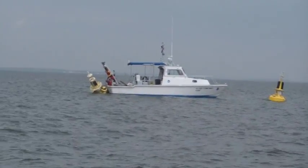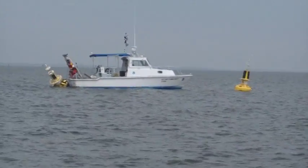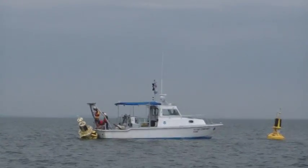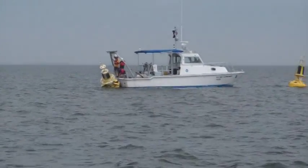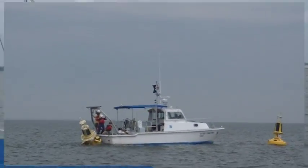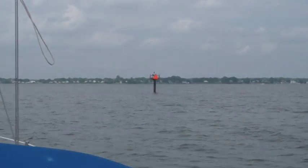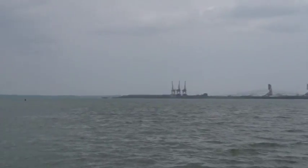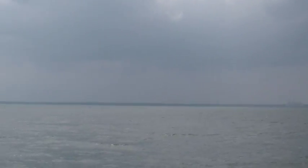It looks like they're servicing or replacing the Smart Buoy. We're heading back into Old Road Bay, and it looks like we're just going to have to take the rain.